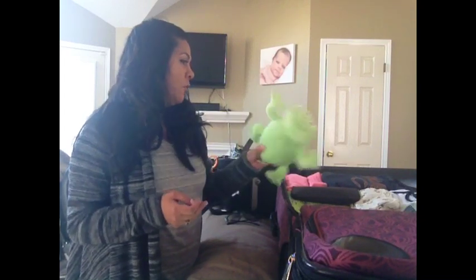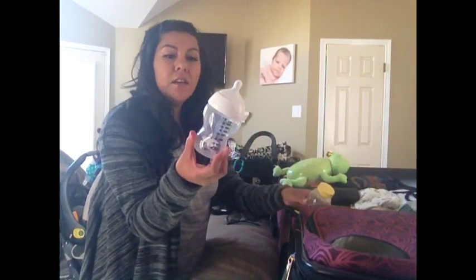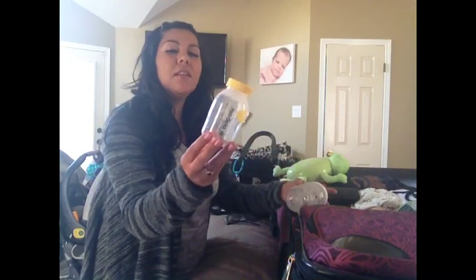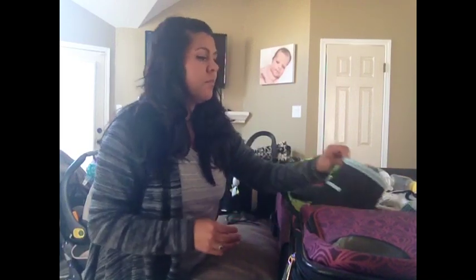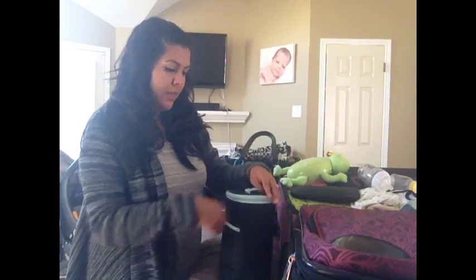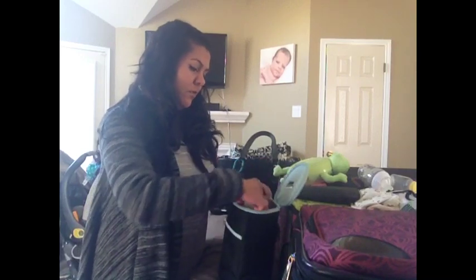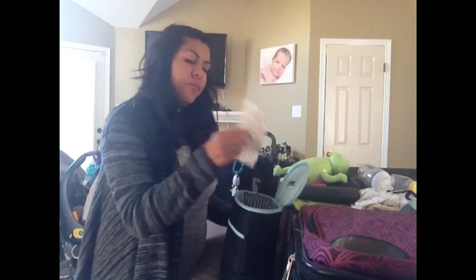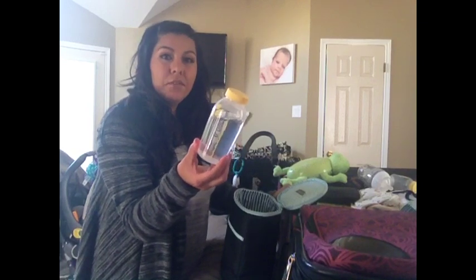I'm packing the Music Frog — I would not leave home without it because he just loves that thing. I'm packing a Tommy Tippy nine-ounce bottle and a Medela five-ounce bottle, which is what I store my breast milk in. I'm also packing a bag of breast milk with extra bottles, an extra Medela five-ounce bottle with a lid, an ice pack, and eight ounces of distilled water.